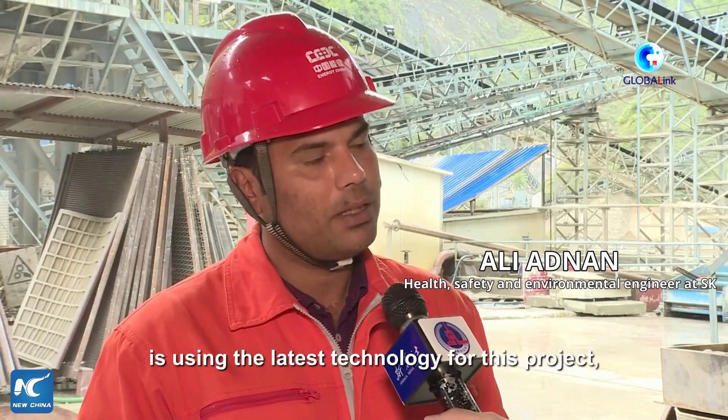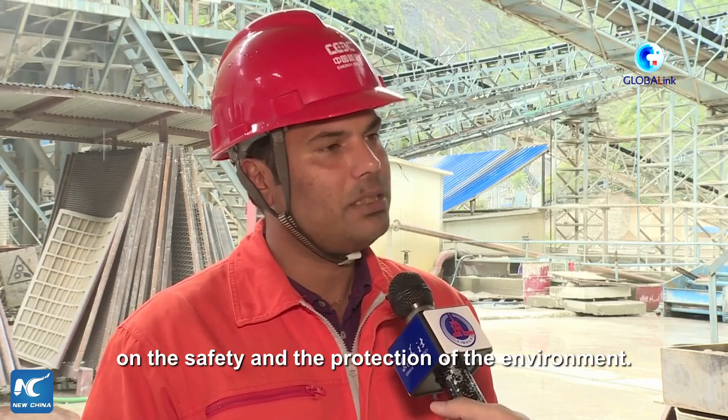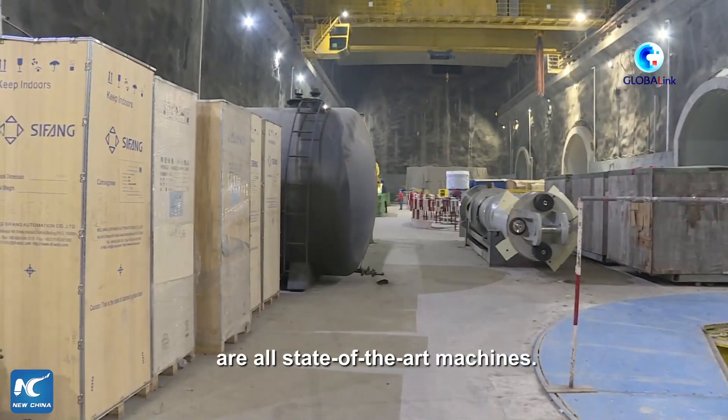The CGC is using the latest technology for this project, which obviously has a huge impact on the safety and protection of the environment. The purification plants and the machinery for all are of the state-of-the-art machinery.